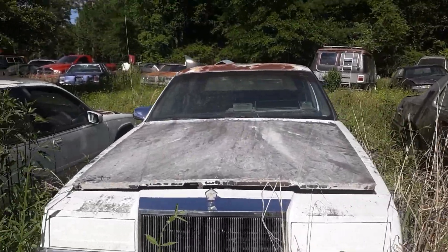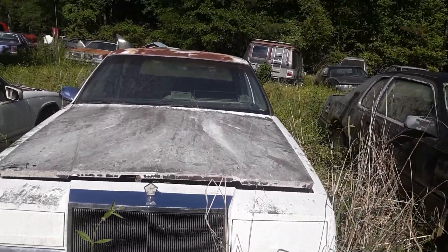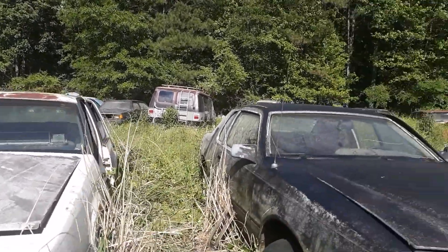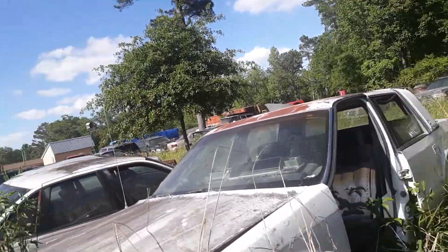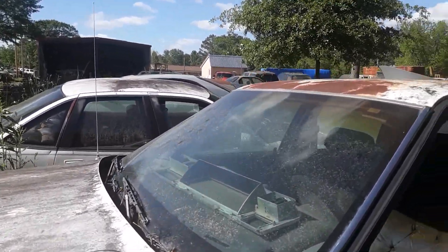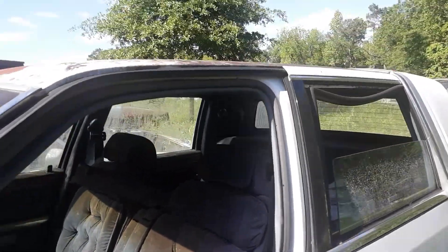It does have the pop-up headlights, and this particular Chrysler is way, way gone — you'll see when I get to the side of it, or if you've seen it from the thumbnail. It does have the pop-up headlights; I very seriously doubt they work anymore. I think these are pretty neat cars, even if they are absolutely, undisputedly bad.